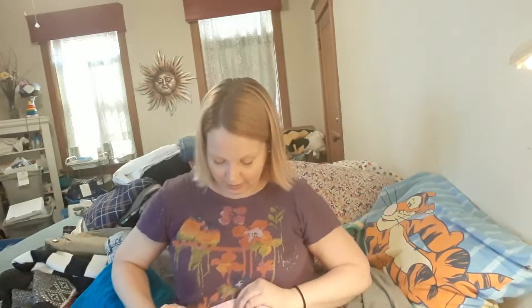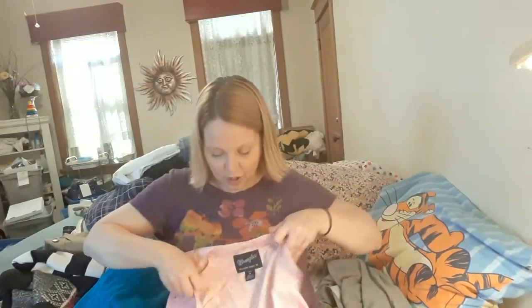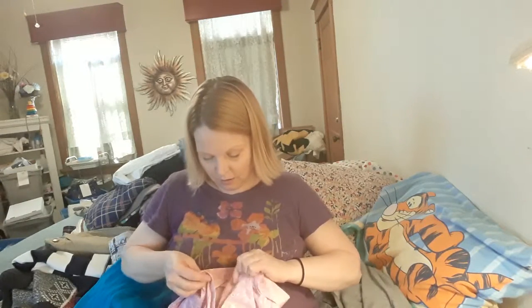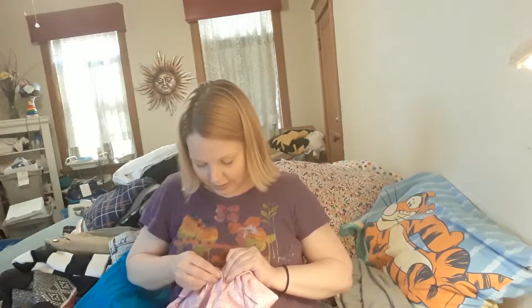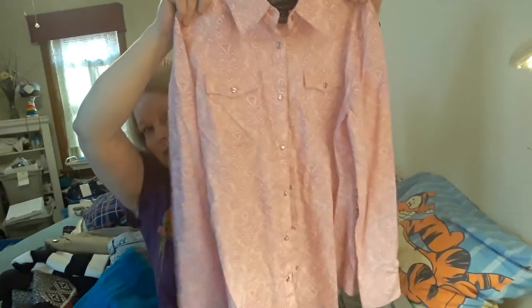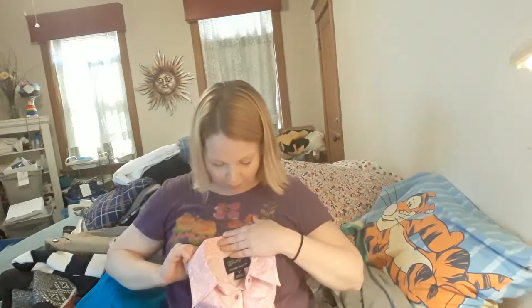This is a Wrangler size medium Western shirt. It's so cute — it's got a kind of paisley print, all snaps, and all the snaps are intact. I checked. This is from the Goodwill bins. I'm going to hold it up so you can see what the pattern looks like and the little snaps. It's a size medium.